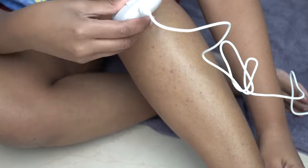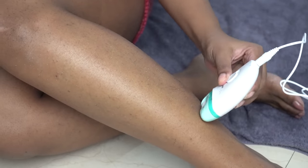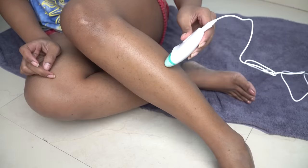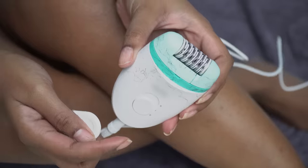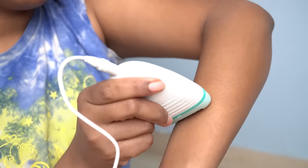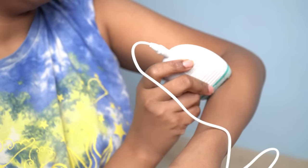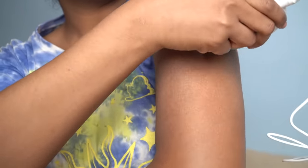I used the epilator for the first time. The trick is you have to go in the opposite direction of hair growth, and in one place you do it twice so the hair gets out from the roots. The pain tolerance is very similar to waxing. I applied the epilator on both legs in about 45 minutes, and then on the arms. Make sure the area is dry so the epilator can glide. Hold it slightly at an angle so it can get the hair out from the roots.